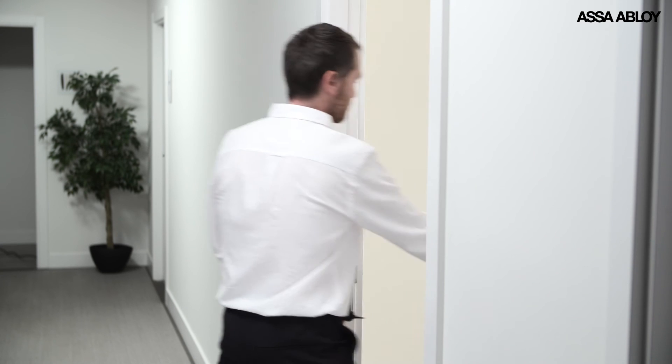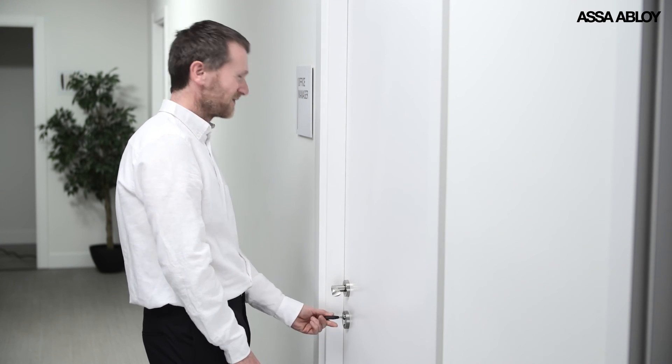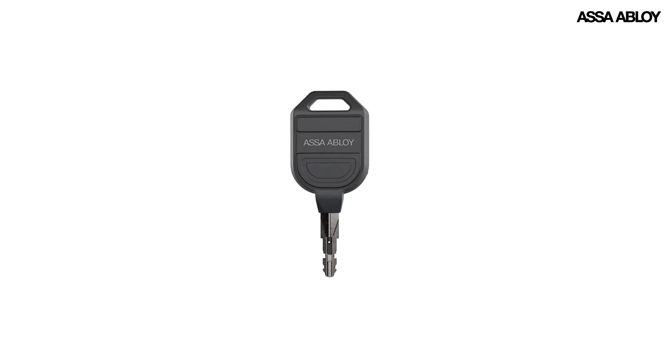As a forward-thinking business, you should choose an access system which gives you control combined with future-proof technology, convenience and cost savings all in one. Then you really have the power.